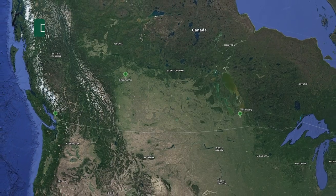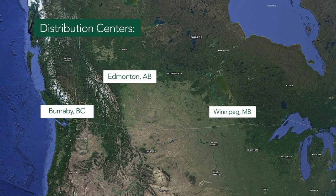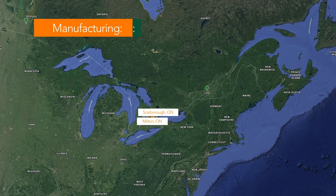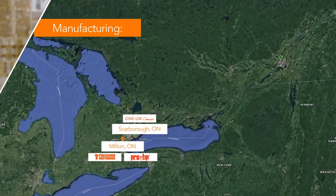Hillman Canada has four distribution centers across Canada and three manufacturing facilities conveniently located for best practices, communication, and efficiency.